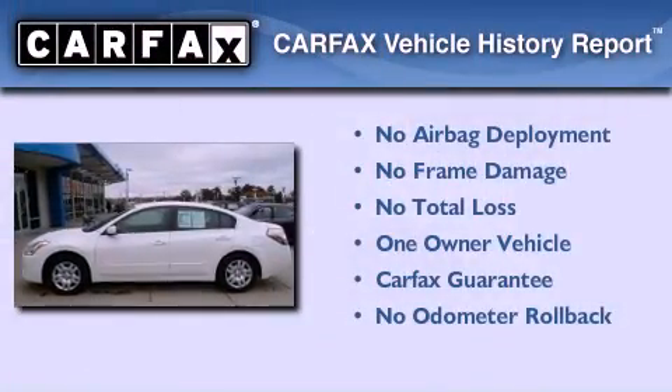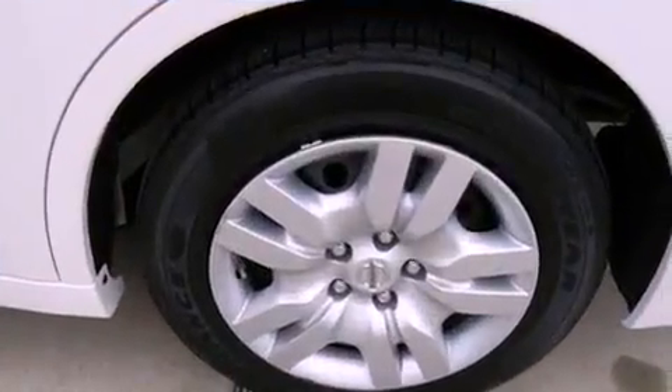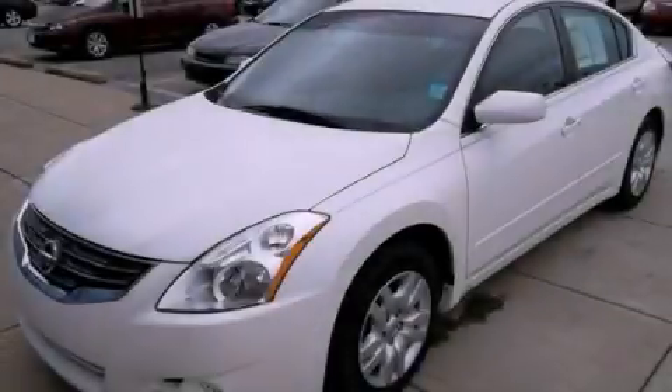This Nissan has had only one owner and it qualifies for the Carfax buyback guarantee. Contact us today to schedule your opportunity to see this automobile in person.